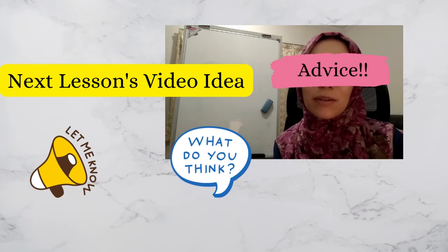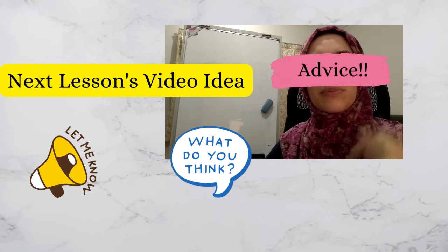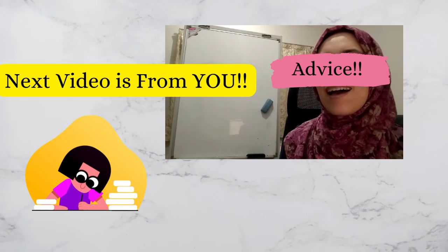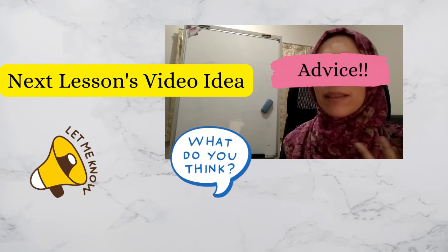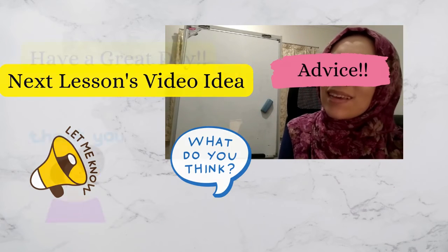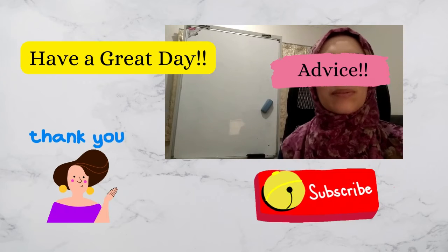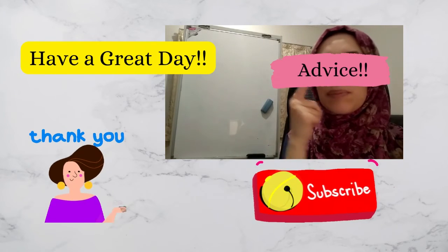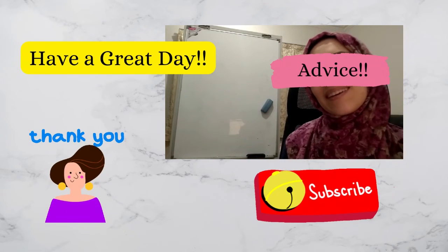The next video will be based on your opinion — let me know what kind of methods you use to improve your language and I will talk about that method in the next video and tag you as well. I wish you a happy day and I'll see you on the next video. Please make sure to subscribe and click on the notification bell to be notified when the next video is uploaded, as it will cover a method chosen from the comments.